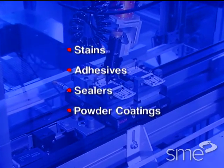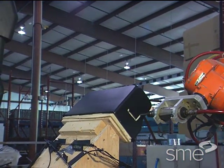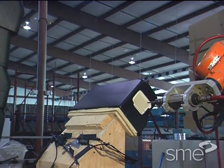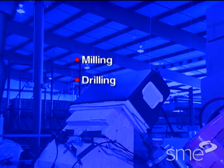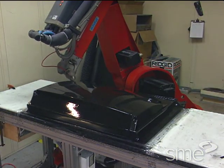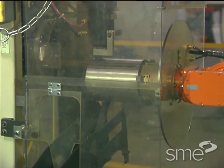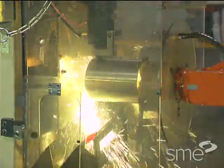The end effector tools used for machining are dictated by the type of operation to be performed. Robotic machining operations include milling, drilling, deburring, and similar operations. Typically, the robot moves the end effector tool to the workpiece to perform the operation. In some applications, however, the robot's end effector is a gripper that holds the workpiece and moves it to the tool.